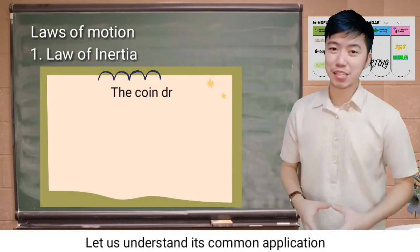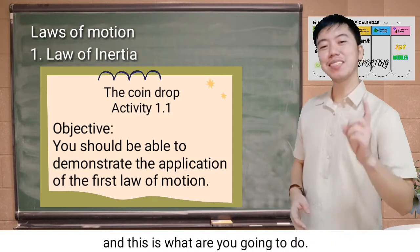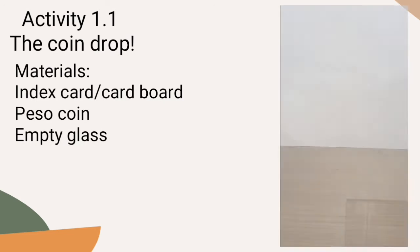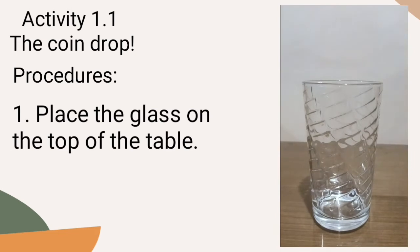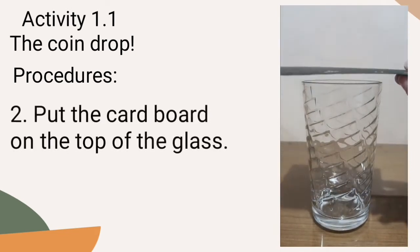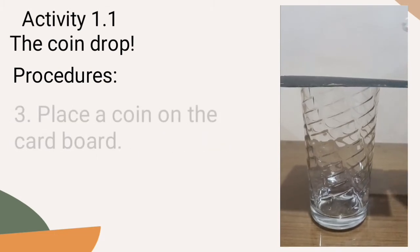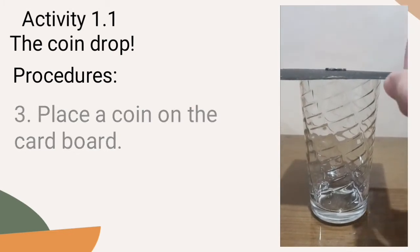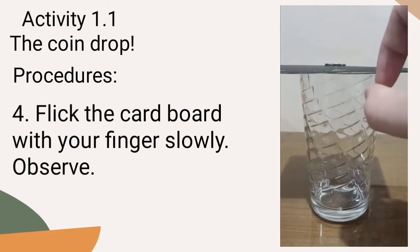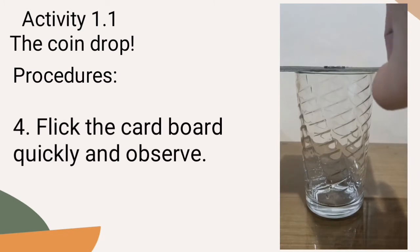Let us understand its common application by doing this simple activity entitled The Coin Drop. And this is what I'm going to do.